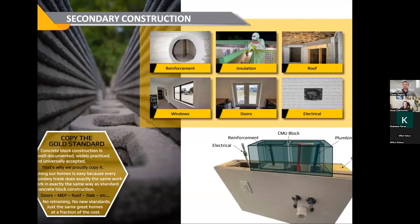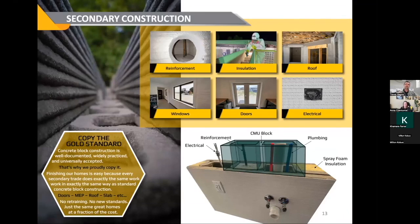We get more questions on secondary construction than anything else — how are you doing reinforcement, insulation, windows, doors, mechanical, electrical, plumbing? The answer is the same for every one of these questions: we copy concrete block construction. You'll reinforce these walls in the exact same way — slab connection details, insulation, all done identically. If you take a concrete block and set it right on top of one of our 3D printed walls, all of the infill and webbings connect up perfectly — everything looks very similar. This really helps simplify the process and integrate this into your existing workflow as a construction company.